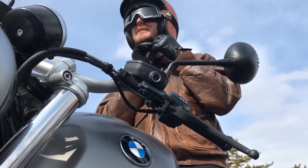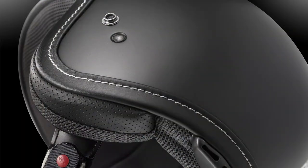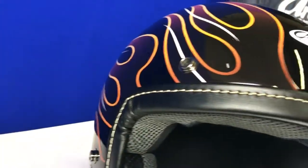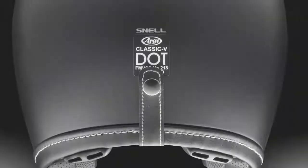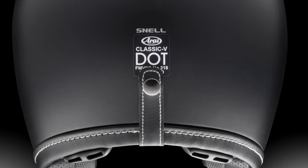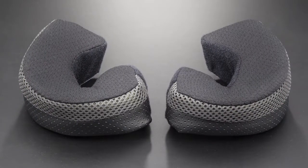Arai brings comfort without compromise in the Classic V — V for ventilation. The faux leather edge trim is recessed into the shell. There are five snaps to receive optional snap-on shields or a three-snap peek. The functional goggle strap holder fits most brands, and the antimicrobial interior stays fresh longer between cleanings. The cheek pads also pop out for easy cleaning.